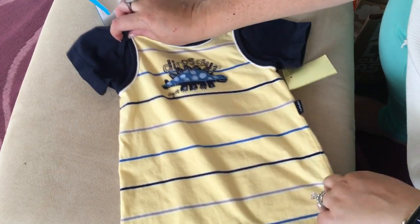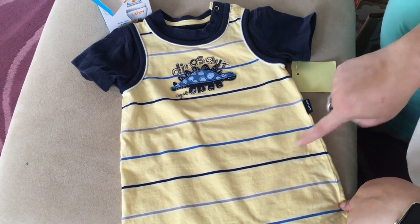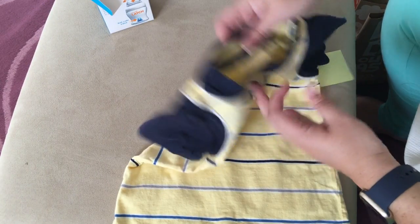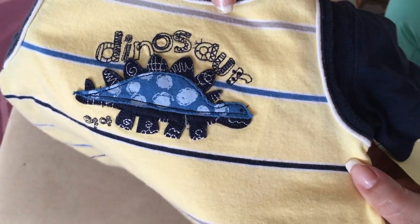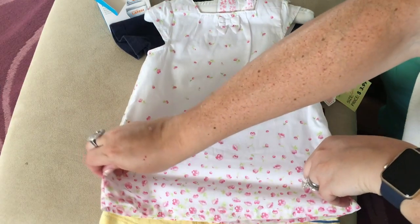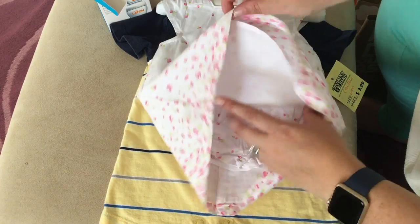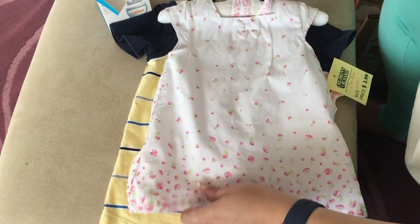I bought this little outfit - I thought it was adorable. It's too big for Callum but I do know someone it should fit. It's a Carter's six-month size, and it has this little dinosaur so I had to pick it up for someone. Then I found this one for a friend of mine for her little girl, so I got that cute little dress - it also has bloomers with it, and it's lined.